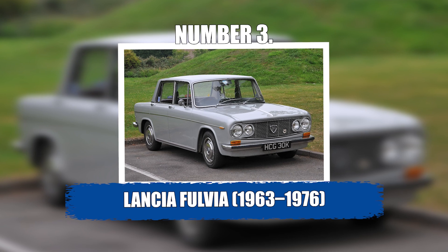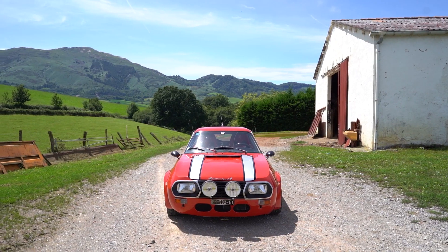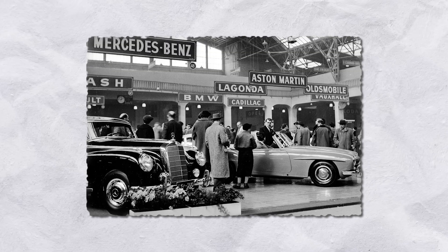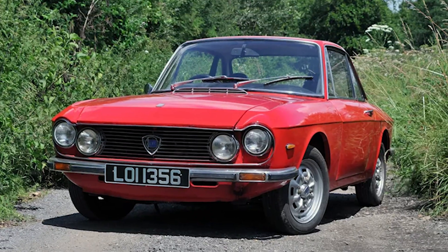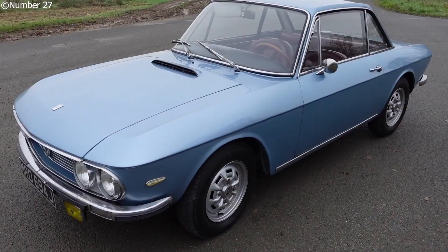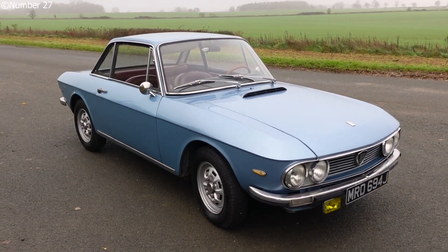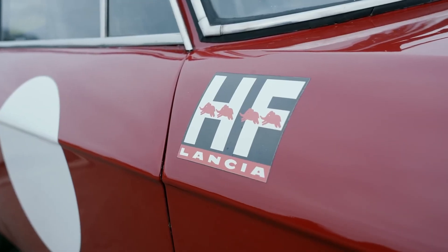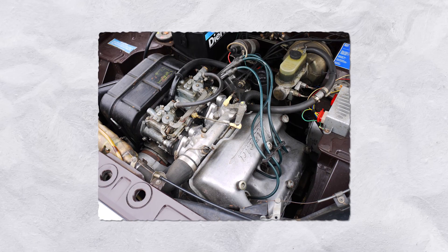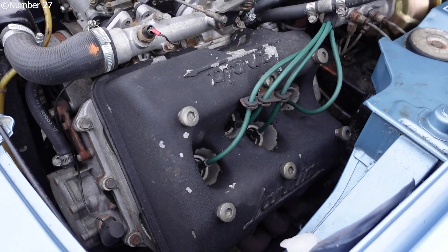Number 3: Lancia Fulvia, from 1963 to 1976. The Lancia Fulvia was never meant to be loud or flashy, but it ended up becoming one of the most respected rally machines of its time. It debuted at the 1963 Geneva Motor Show as a stylish compact saloon, but Lancia quickly followed up with a sportier coupe and a lightweight Zagato-bodied variant. What made the Fulvia mechanically special was its unique narrow-angle V4 engine, mounted longitudinally and powering the front wheels — a combination almost no one else was doing at the time.